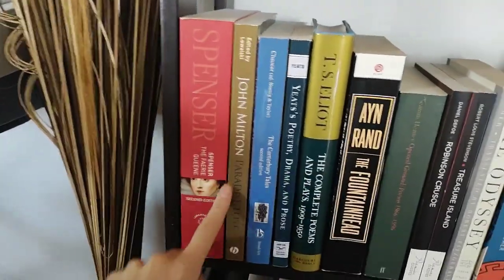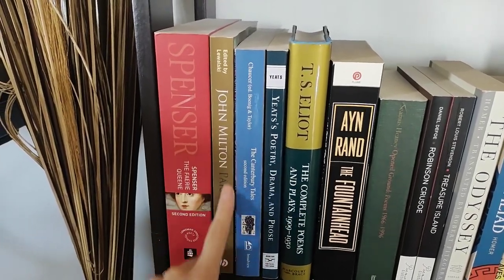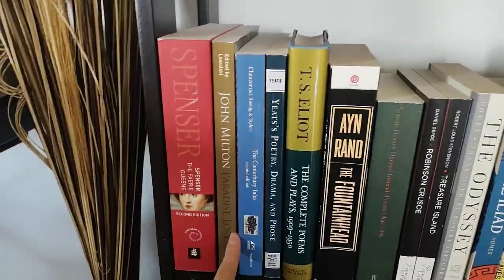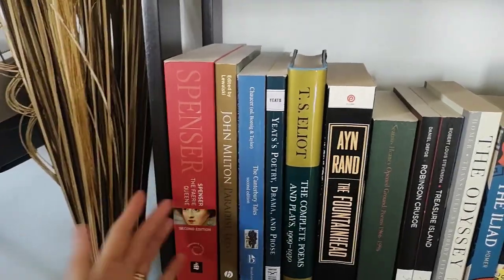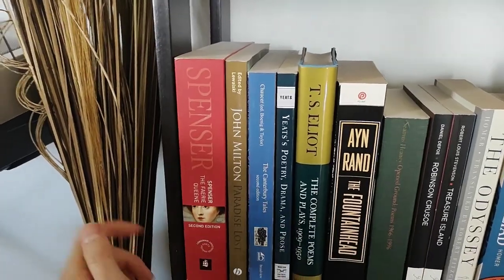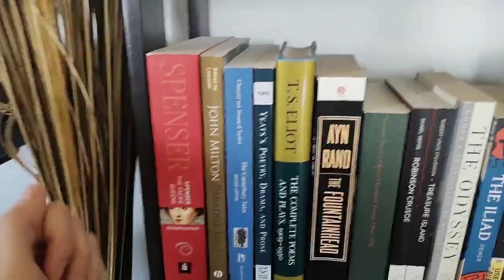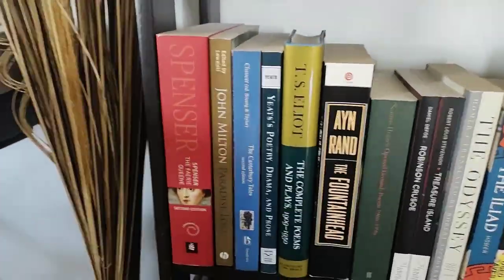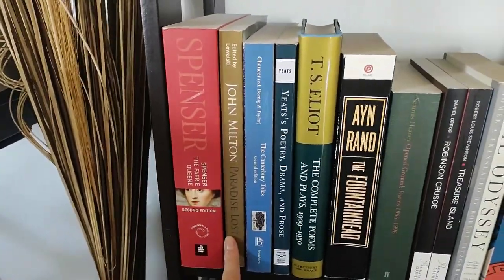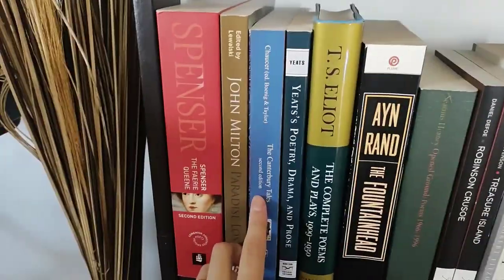Moving along — next we've got Paradise Lost by John Milton. I took an entire course on John Milton, and we spent like half the course just talking about Paradise Lost. It's a really fun, interesting old story. You'll kind of see a theme as we go through my shelf of school books — I was really drawn to the oldest possible writing I could access. I really like ancient stories. How much older do you get than Adam and Eve? Next we've got The Canterbury Tales.